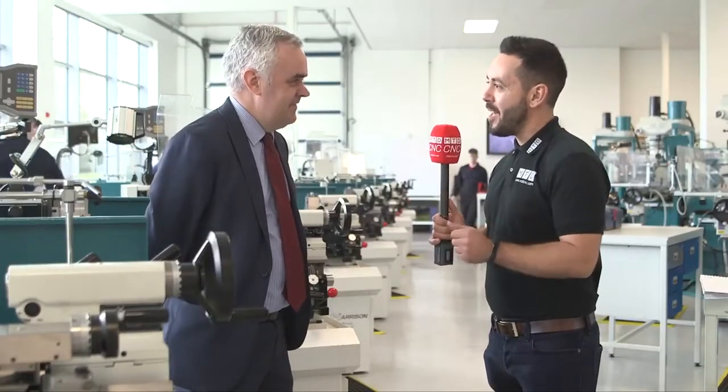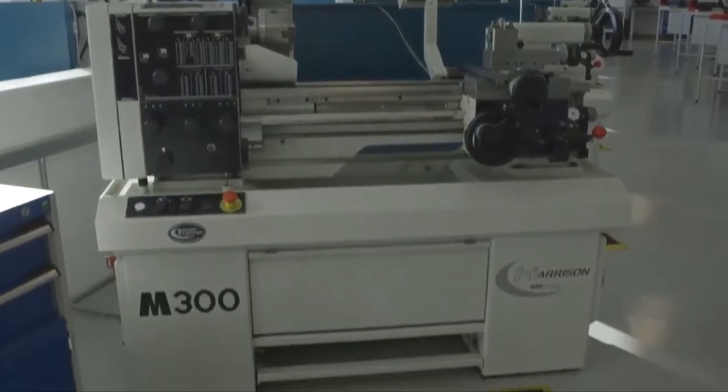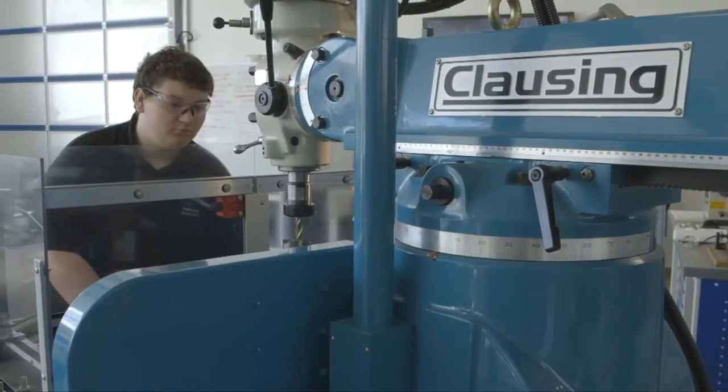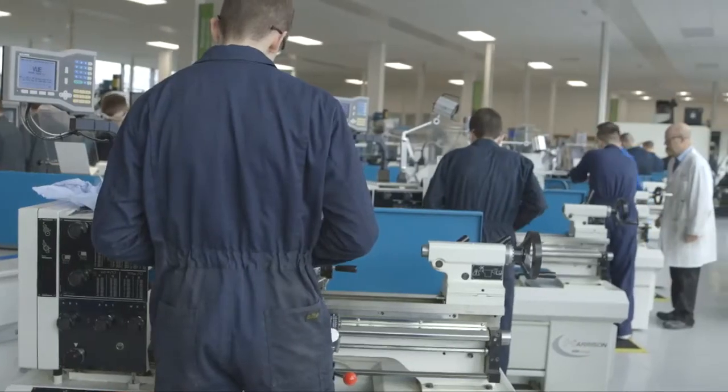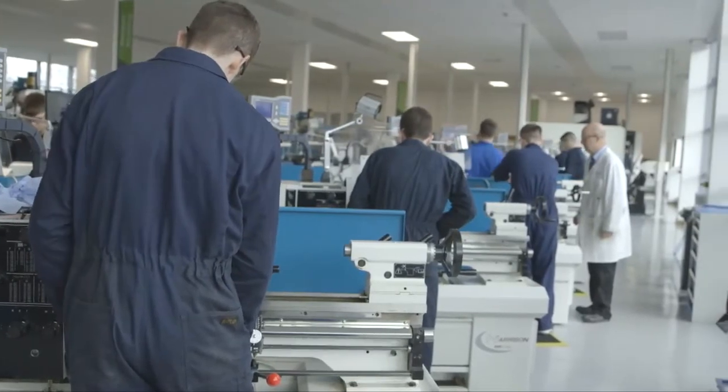Nick, thanks for your time today. We're here at the Coleg Cambria Engineering Technology Centre in Wales. You've made a huge investment in Harrison and the machining machines — can you tell me why you selected these machines? When we designed this engineering technology centre in Cambria, I was really keen to ensure the fundamental engineering aspects of machining were maintained. We've had a great relationship with 600 Group over many years, and the equipment they've supplied has always been quality equipment, and most importantly, my learners enjoy using it.